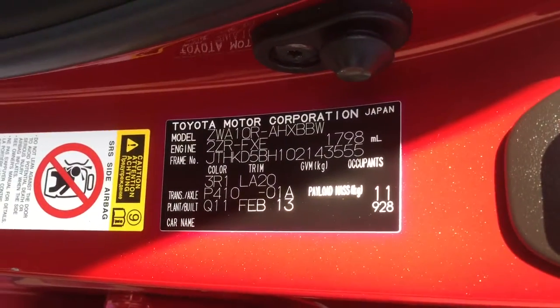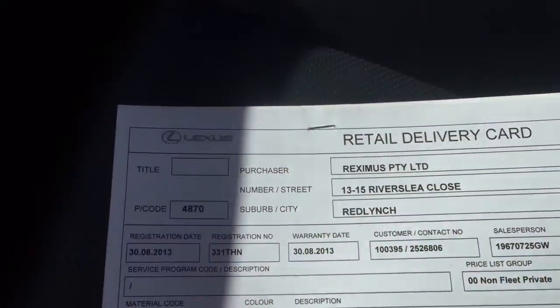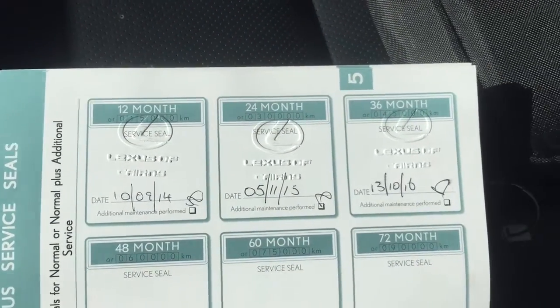There's the build plate and information there if you want to reference any of that. It's got all its books. Service history has all been done with us, so it's all been stamped by Lexus. Full Lexus service history, and it's got all its books and all the documentation there.